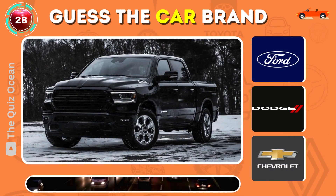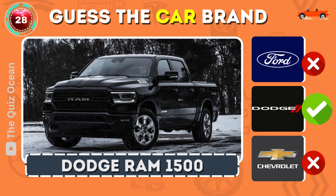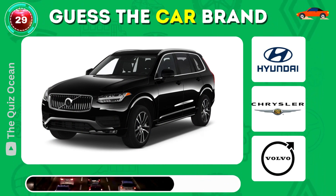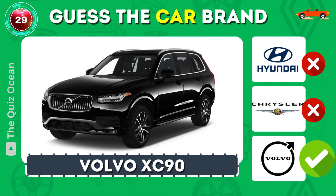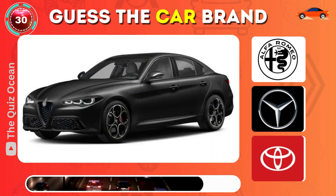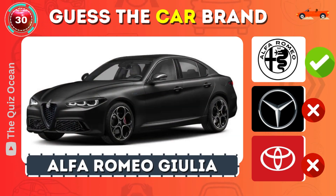Recognize this powerful American car? That's correct — Dodge Ram. Can you guess this Swedish safety pioneer? Absolutely — Volvo XC90. Which sporty Italian brand is this? Spot on — Alfa Romeo Giulia.